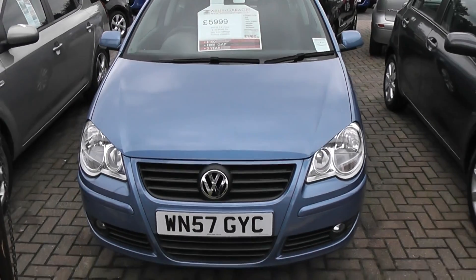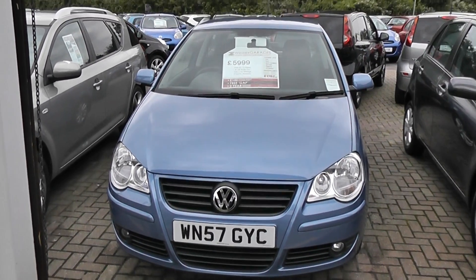You can reserve this vehicle online at our website. If you do so, we will allow you the online reservation discount. Thank you.